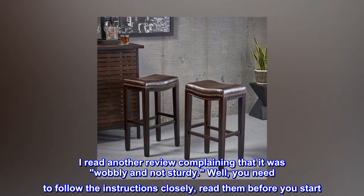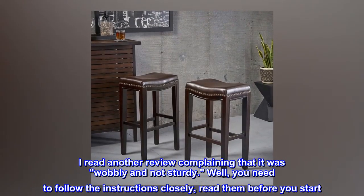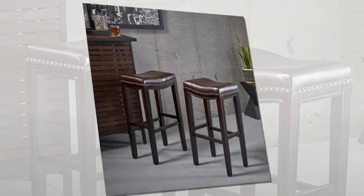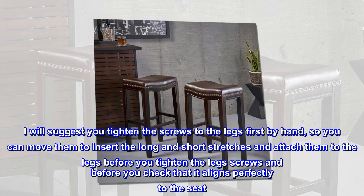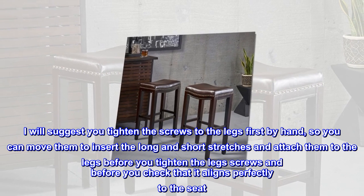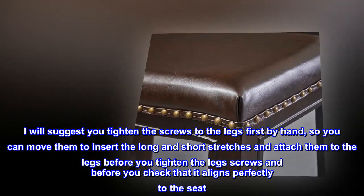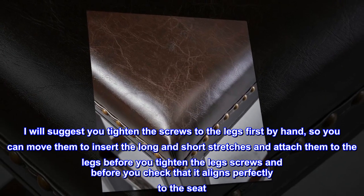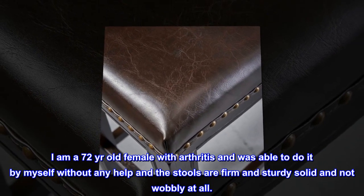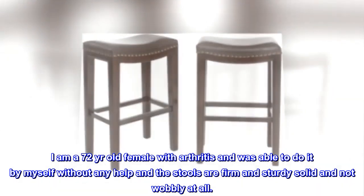I read another review complaining that it was wobbly and not sturdy. Well, you need to follow the instructions closely — read them before you start. I suggest you tighten the screws to the legs first by hand, so you can move them to insert the long and short stretchers and attach them to the legs before you tighten the leg screws and check that it aligns perfectly to the seat. I am a 72-year-old female with arthritis and was able to do it by myself without any help, and the stools are firm, sturdy, solid, and not wobbly at all.